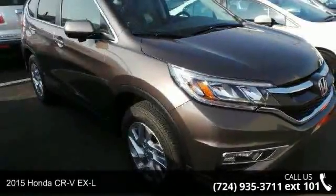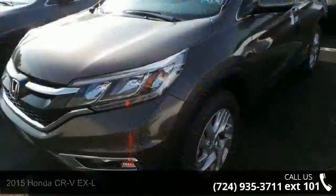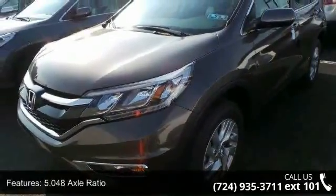Check out this 2015 Honda CR-V XL. If you are looking for an automobile with great features, look no further. Enjoy these notable features.